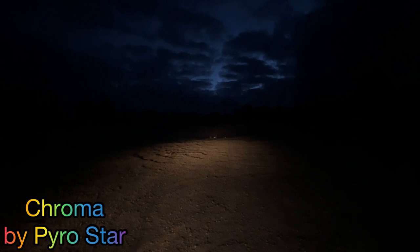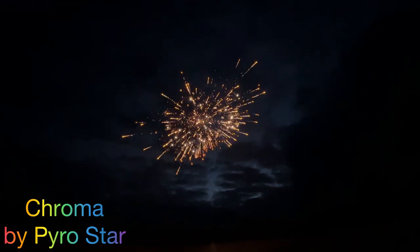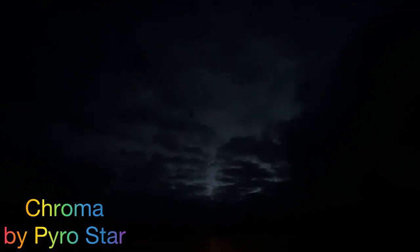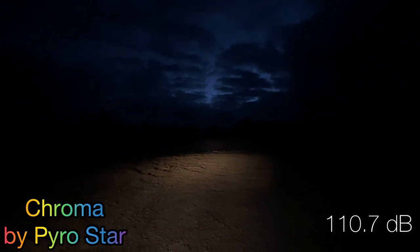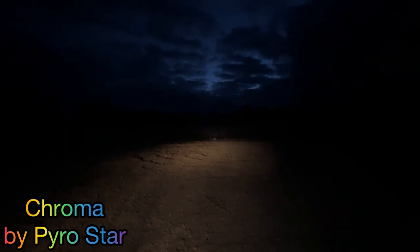Chroma Shells by Pyro Star — we're going to do the golden palm to dandelion. I'm excited, we've not shot these ones yet. Oh nice! That one came in at 110.7 on the decibel meter.